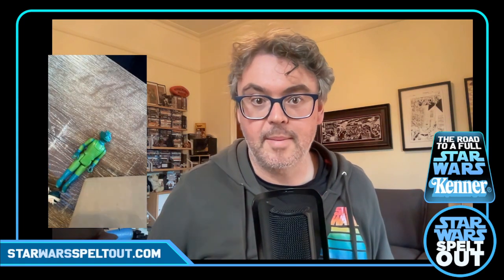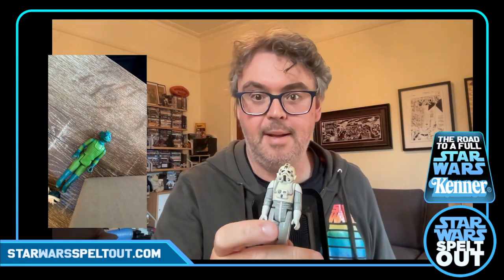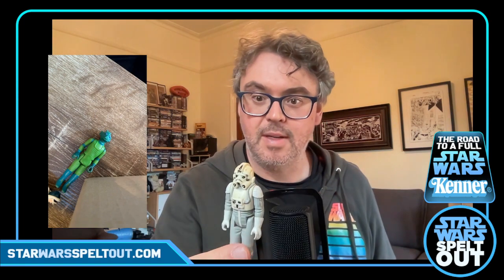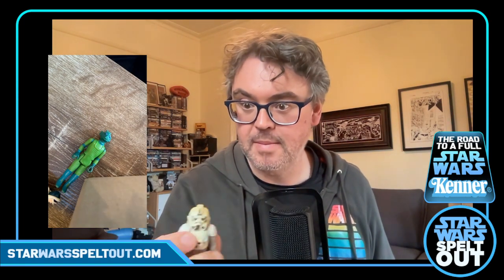Three to go. This guy is a little bit loose — seen a bit of action. AT-AT Driver. He's a little bit yellow and a little bit loose — hopefully he'll stand — but not too bad.